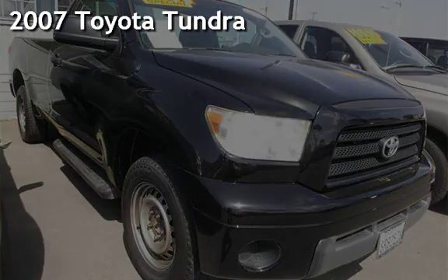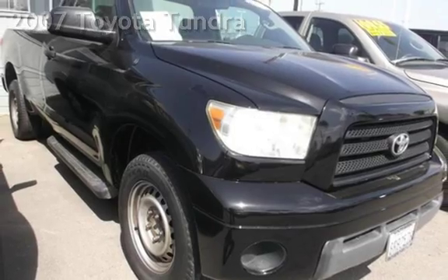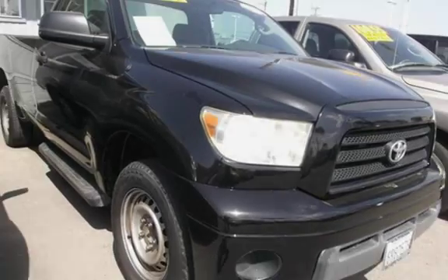Presenting a preowned 2007 Toyota Tundra. This two-door truck has a six-cylinder, 4.0-liter V6 engine, with rear-wheel drive, and an automatic transmission.